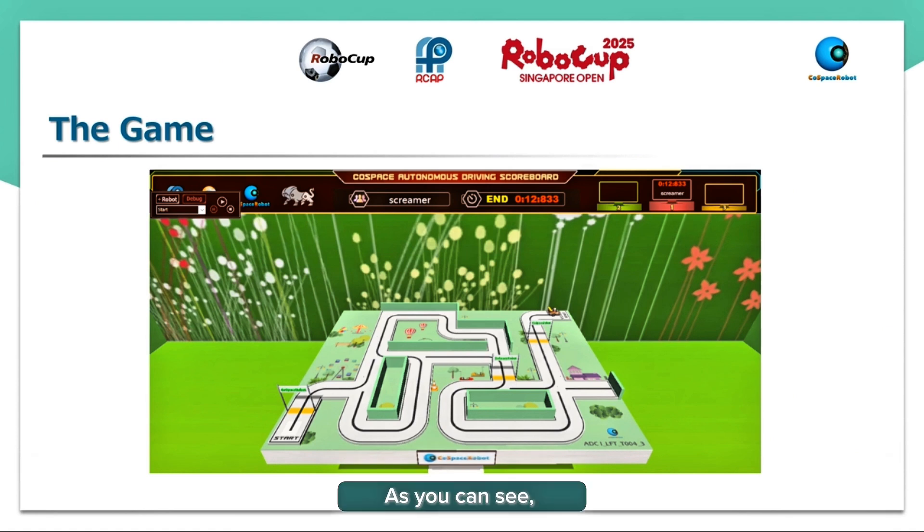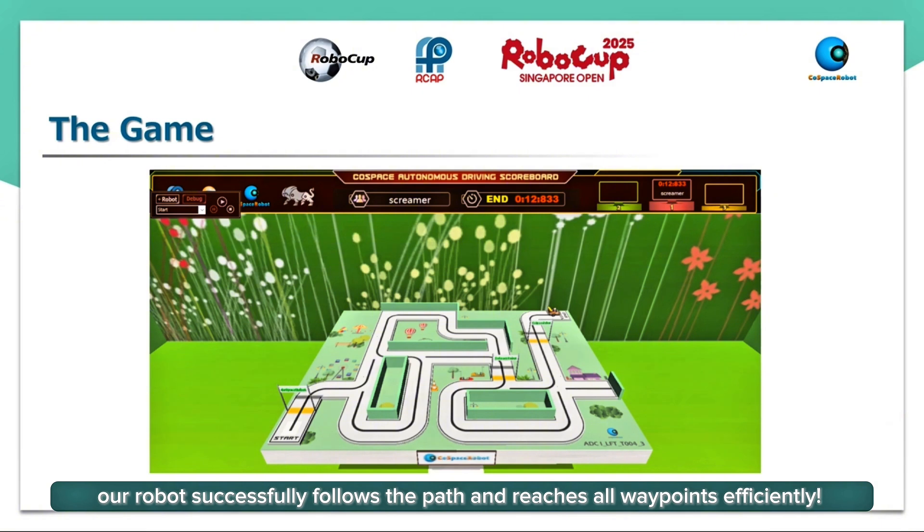As you can see, our robot successfully follows the path and reaches all waypoints efficiently.